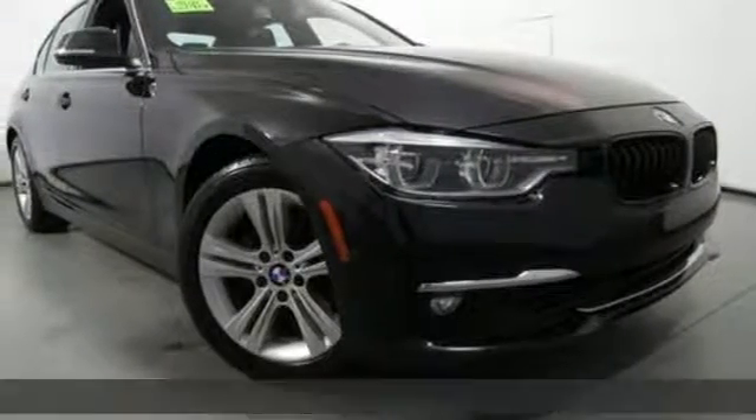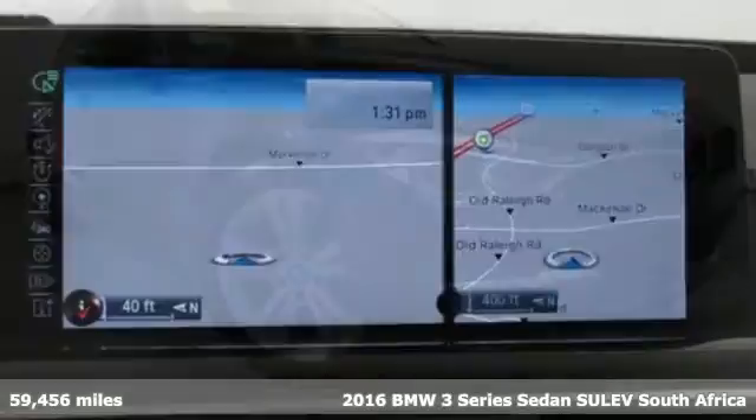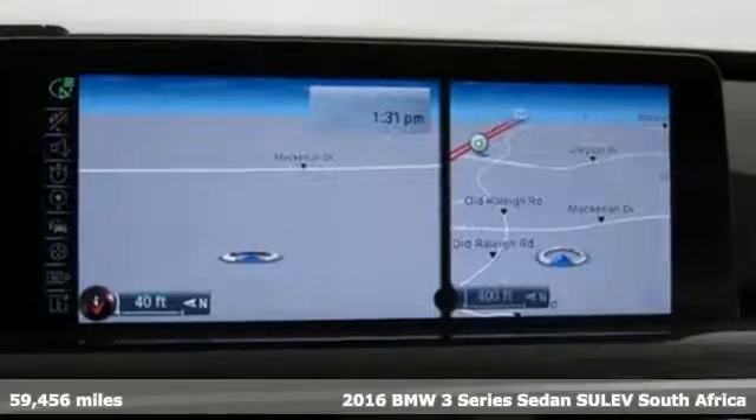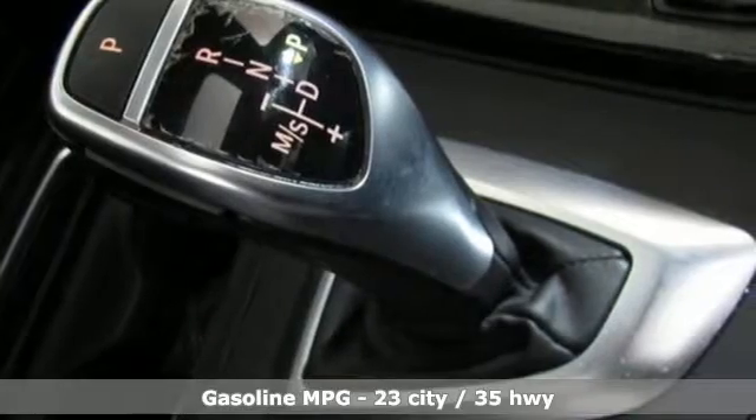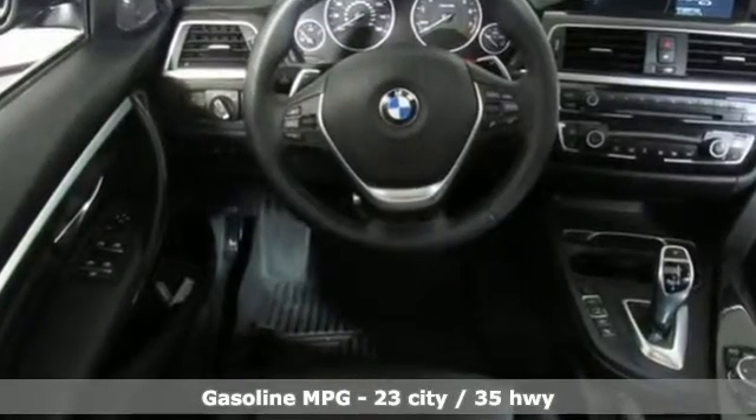It's a 2016 BMW 3 Series. With an intelligent approach to engineering and legendary design, it's no wonder it's the most popular in BMW's lineup. And it comes with all the amenities you need.